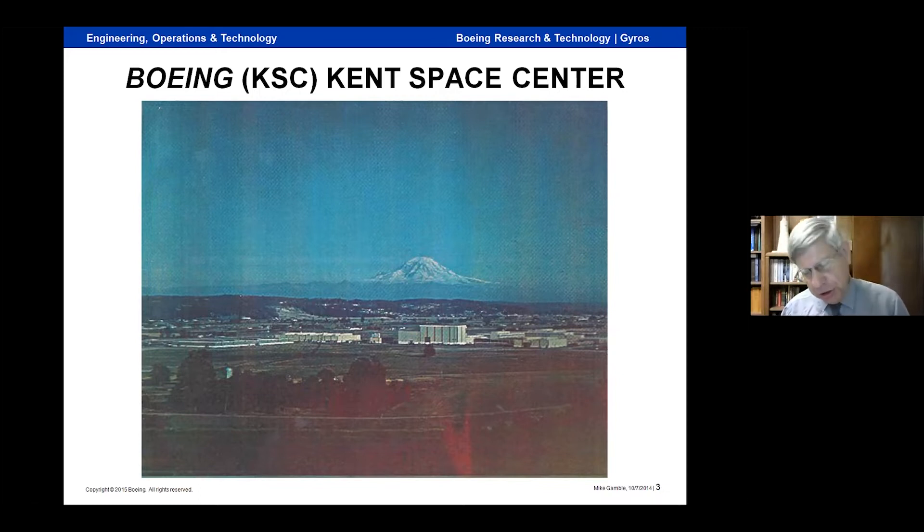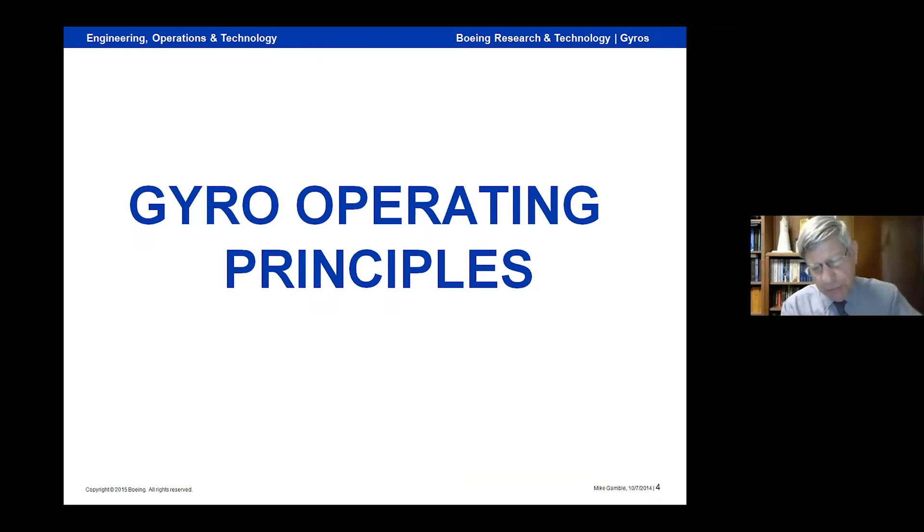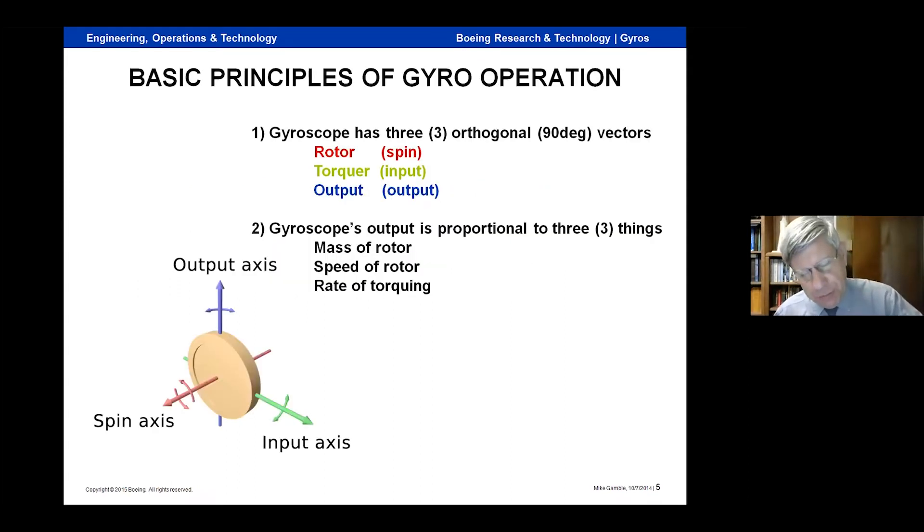All the GNC work with the CMGs was done at this facility. Starting off with basic operating principles — before we dig into the details, a short tutorial on gyro operation. A gyro has three vectors that control it: the spin vector highlighted in red, the torque or input vector highlighted in green, and the gyro's output vector highlighted in blue. They're all at 90 degrees, or orthogonal. Running the numbers, the gyro's output force is proportional to the mass of the rotor, the speed of the rotor, and the speed of the torquing.